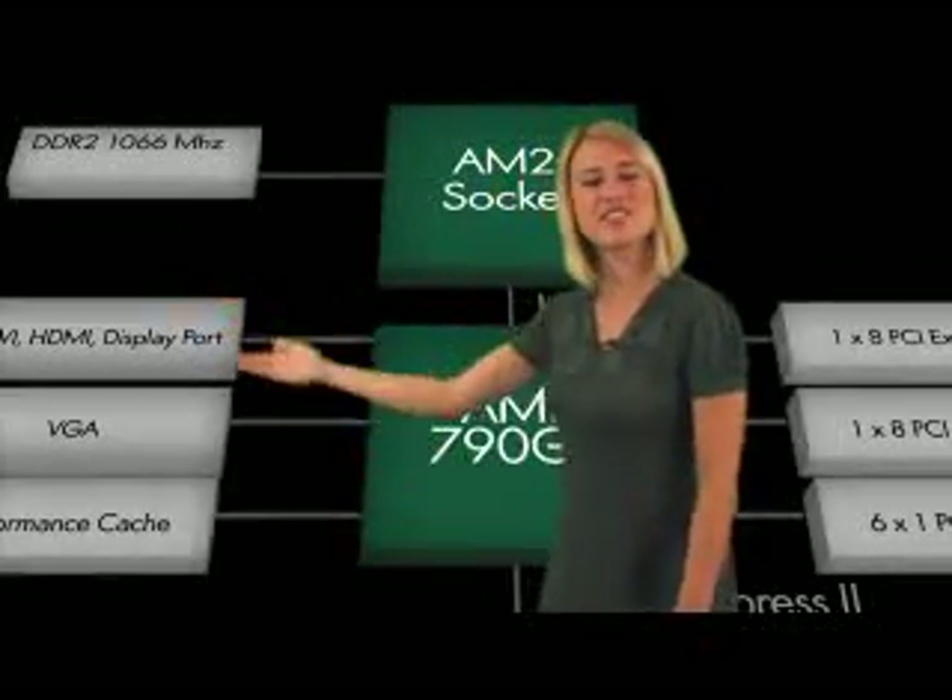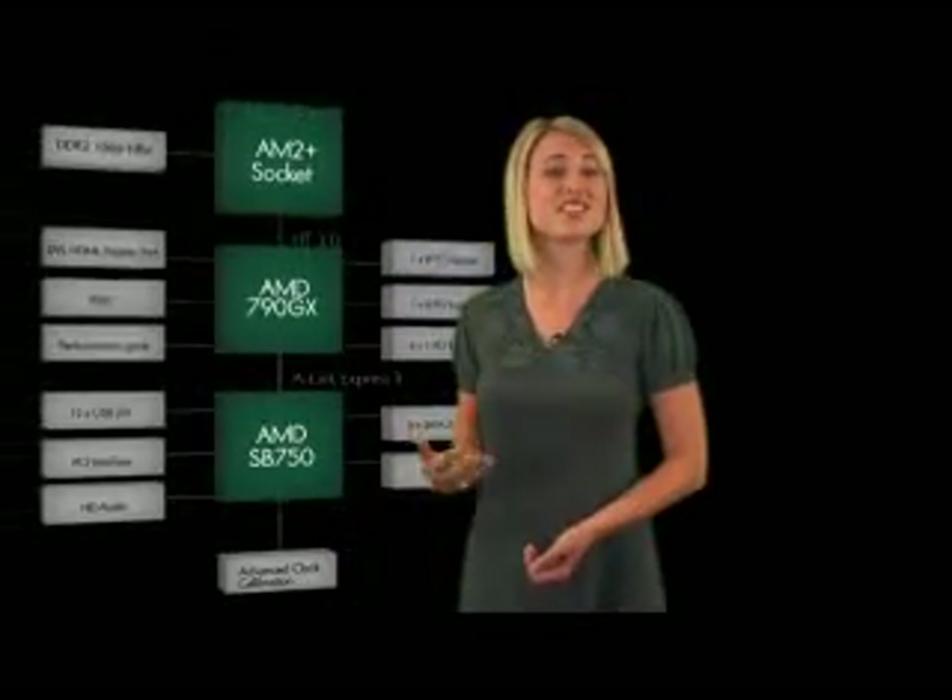Now is a great time to bring out a chipset aimed at the enthusiast marketplace, and AMD's 790GX hits the spot in more ways than one. First off, the 790GX HD3300 IGP is identical to the HD3200 found in the 780G chipset, only the 3300 utilizes a discrete DDR3 side port video memory chip on the motherboard, resulting in a graphics performance boost of about 20-30%.